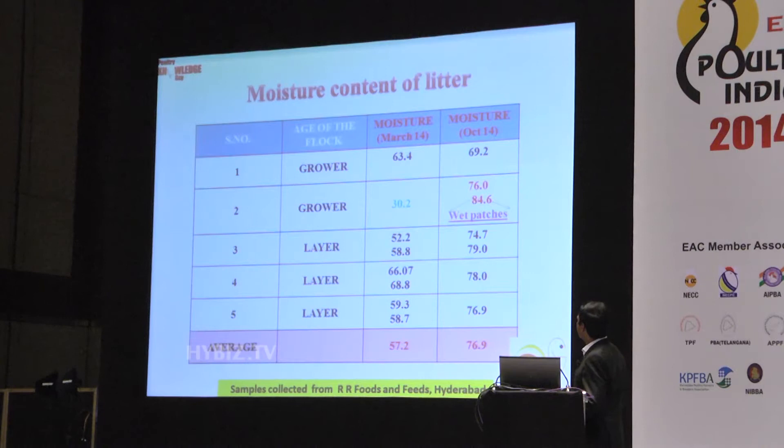In the layer sheds also, because summer was delayed and almost not there in March, water consumption was less. You can see that moisture levels in the litter are almost 20 percent less than what we see last month. So these factors we also have to keep in mind while controlling flies.